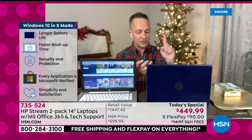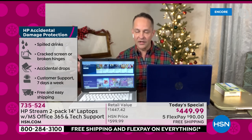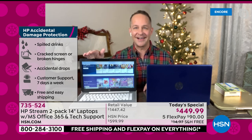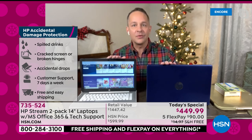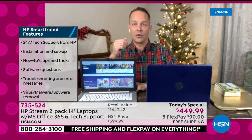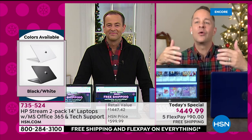Security and protection are built in; every application is Microsoft-verified. The accidental damage protection on both computers means if you drop your computer, crack your screen, crack your hinges, break anything — if the kids pour something on it — it doesn't matter, you don't have to worry. And we're including a full year of HP Smart Friend for both computers. Any question you have — how do I hook this up with my printer, how do I use this with my network — you're covered.